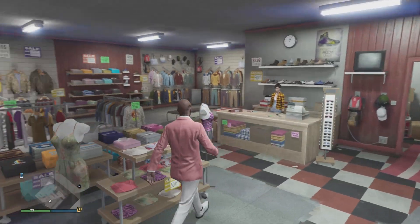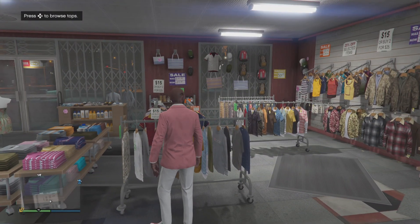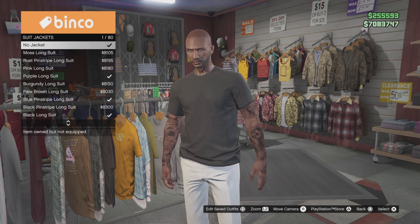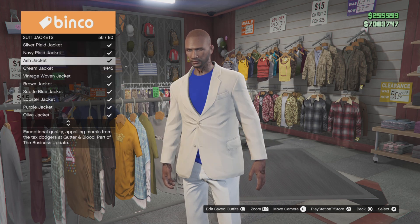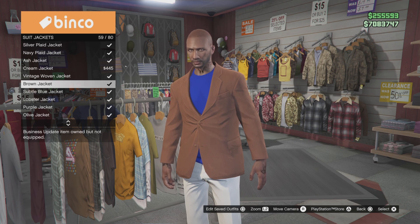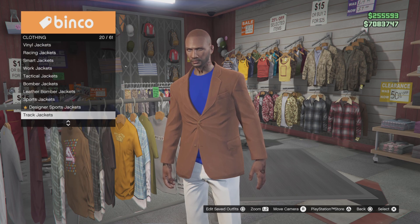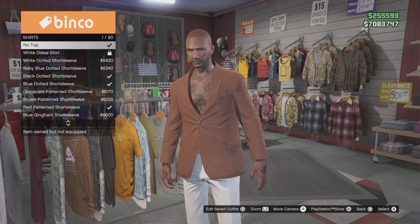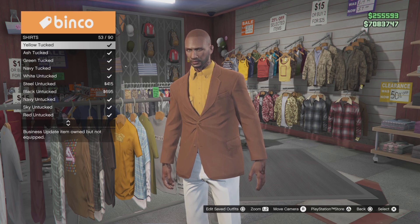Alright, you can just head over to any clothing store. We're gonna start at the tops — suit jackets. The number you're looking for is 59. Get this brown suit jacket right here, then go down to number 35, which is the shirts. The shirt you're looking for is number 53 — go ahead and get this yellow tuck shirt right here.